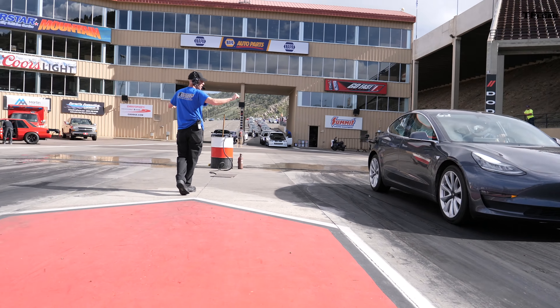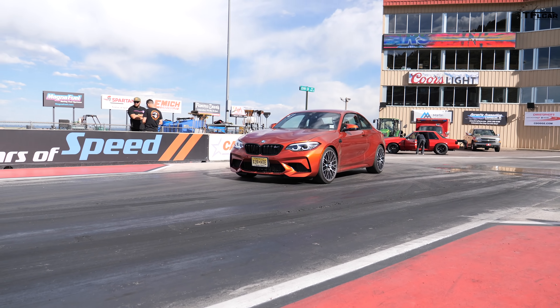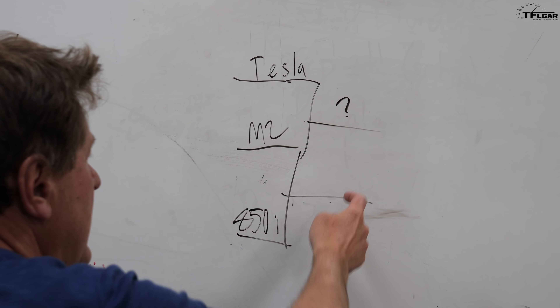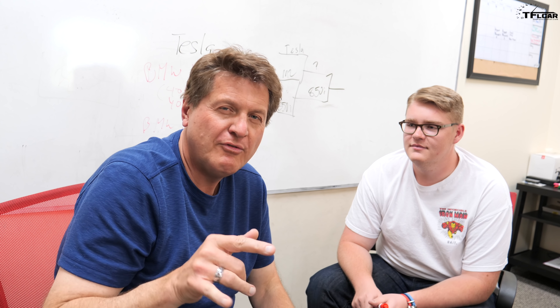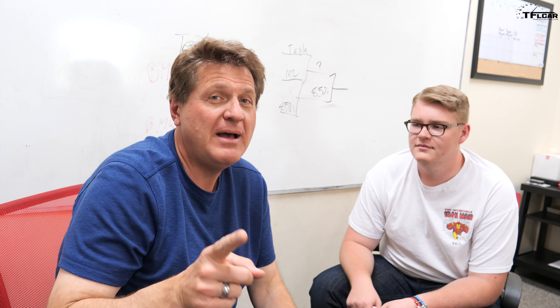So the first race will be the Tesla versus the M2. Whoever wins that will then race the M850i. And if you think you know which car is going to be the fastest, put it in the comments below before you get to the end of this video. But keep in mind, we're a mile above sea level and the Tesla doesn't care.